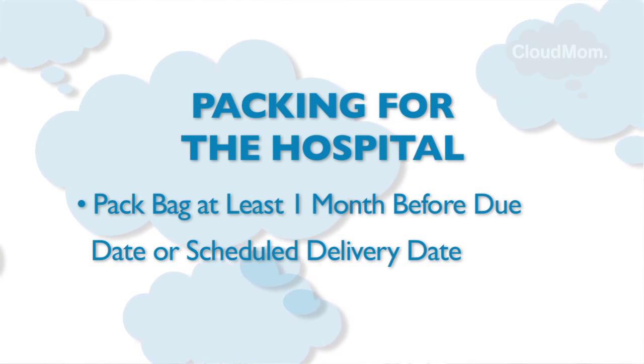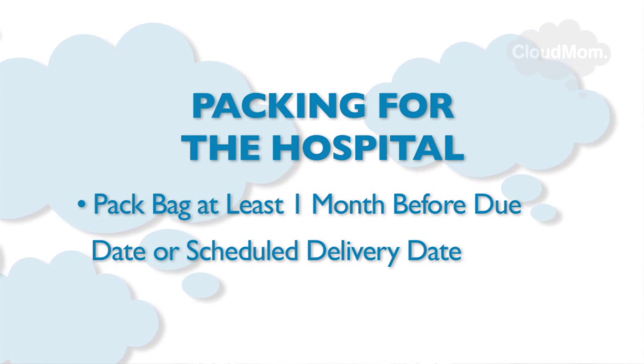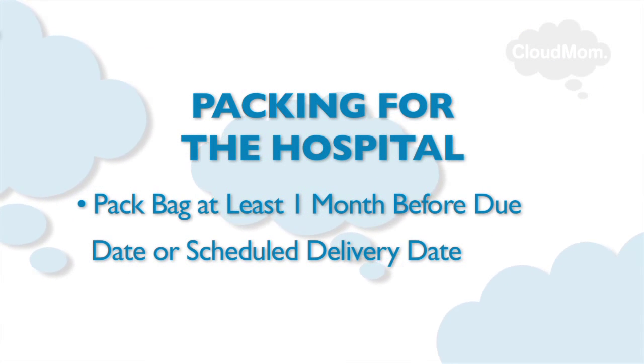Pack a bag one month before your due date or scheduled delivery date and have everything ready to go. This will make you feel more relaxed.